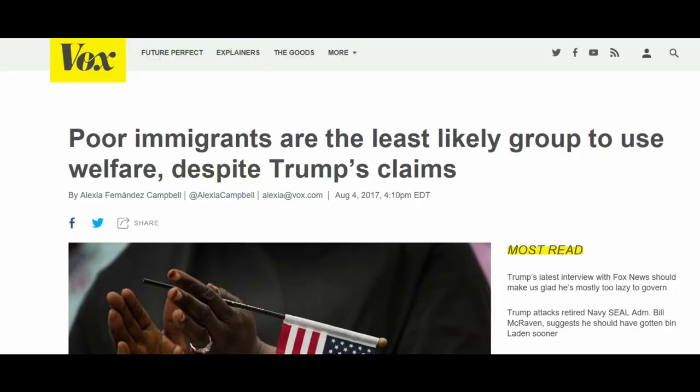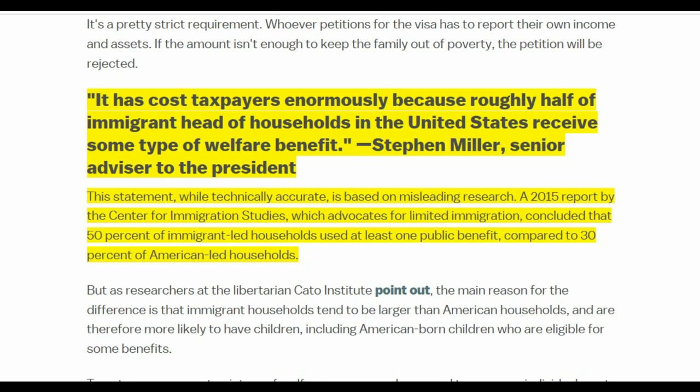Even Vox admits that this is true. In an article published in August 2017, quoting Stephen Miller, it says: 'It has cost taxpayers enormously because roughly half of immigrant head of households in the United States receive some type of welfare benefit.' The article calls this statement 'technically accurate' but says it is based on misleading research — citing a 2015 report by the Center for Immigration Studies, which concluded that 50% of immigrant-led households use at least one public benefit compared to 30% of American-led households. They agree it's technically accurate.